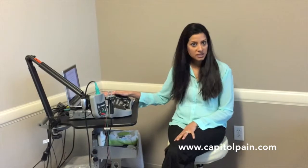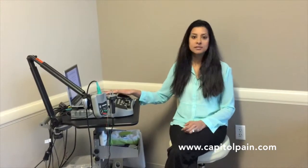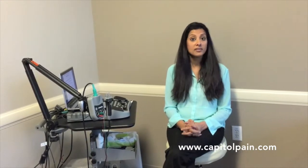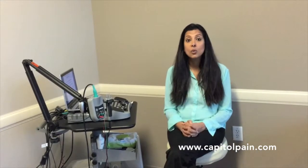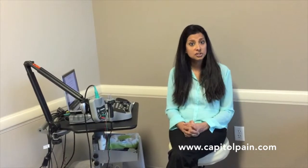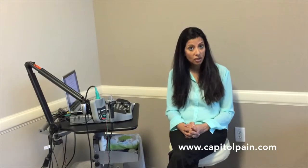So why do we do this study? This study allows us to see if your nerves are functioning normally. When do we consider ordering this study? There are several scenarios. You may present to your doctor's office and say you're having numbness or tingling in your arms or legs, shooting pain in some part of your body, muscle weakness, or just an abnormal sensation. These are all indications for us to do an EMG nerve conduction study to see what's going on.